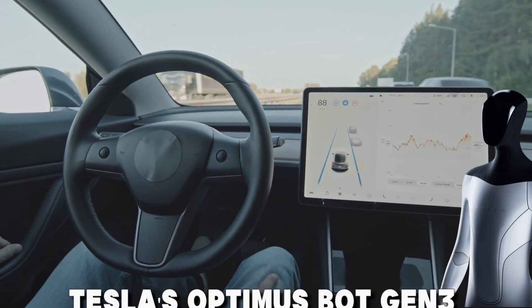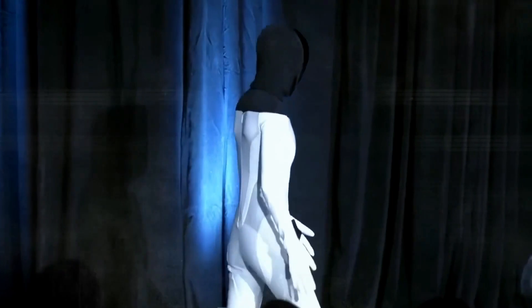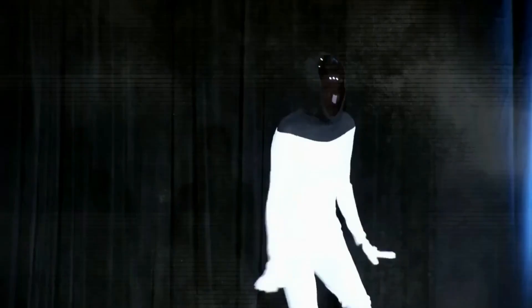Forget self-driving cars. Tesla's Optimus Bot Gen 3 is about to walk, talk, and maybe even steal your job. Get ready for the upgraded version of Tesla Bot, which has many rivals, but it's fabulous to cope with all of them.